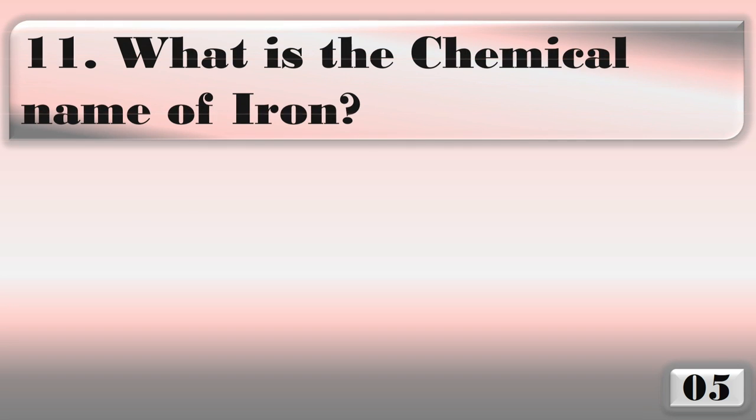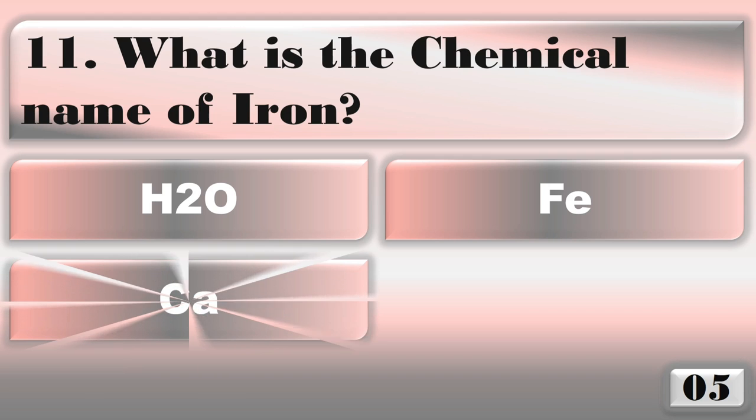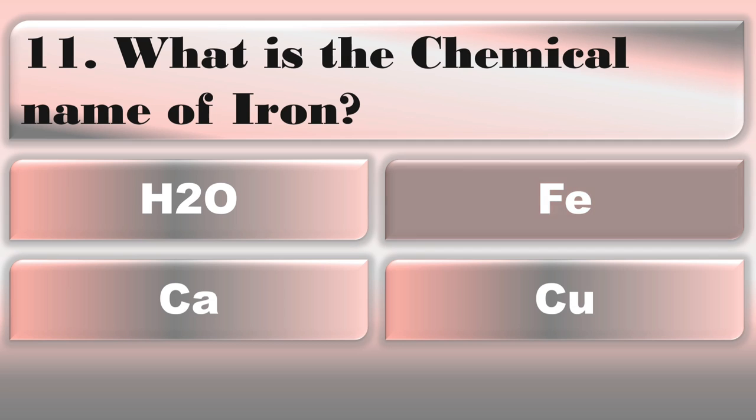What is the chemical name for iron? The correct answer is Fe.